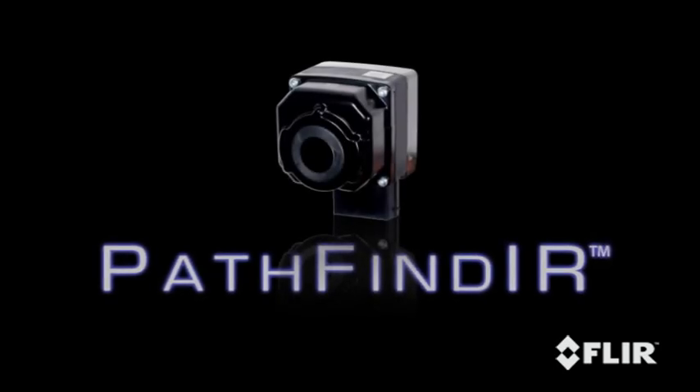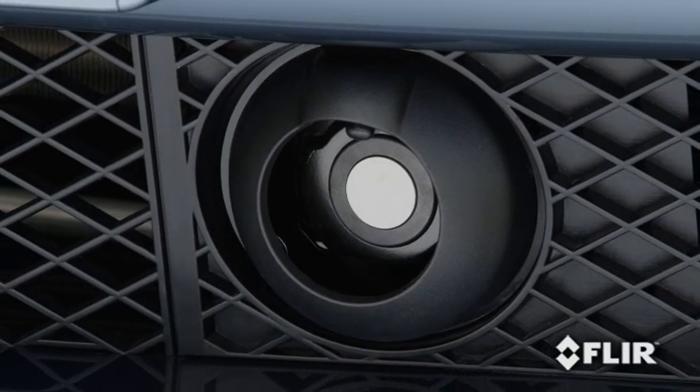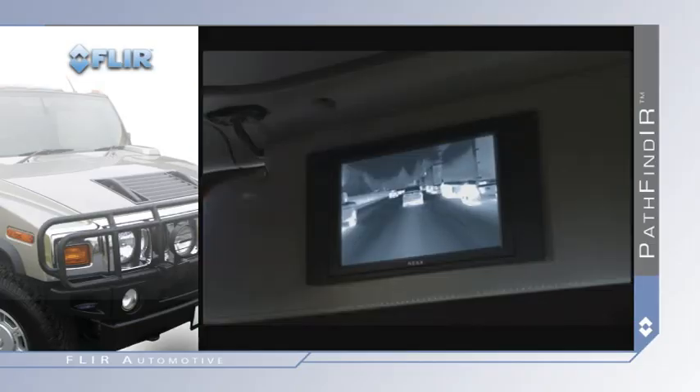The Pathfinder is a compact, sealed thermal imaging system that fits easily behind grills and in tight places. Video from the Pathfinder is easily displayed on most factory-installed or aftermarket video monitors.